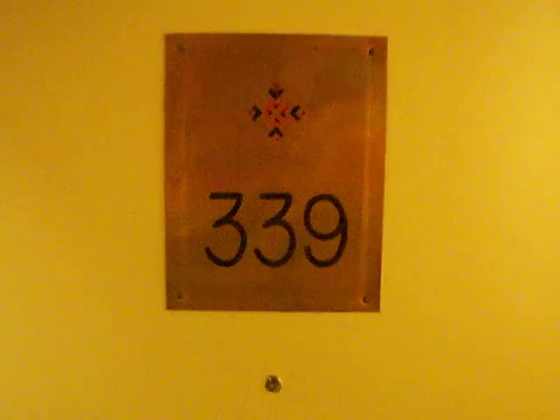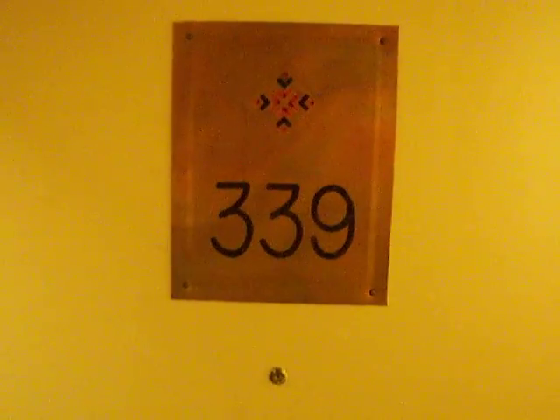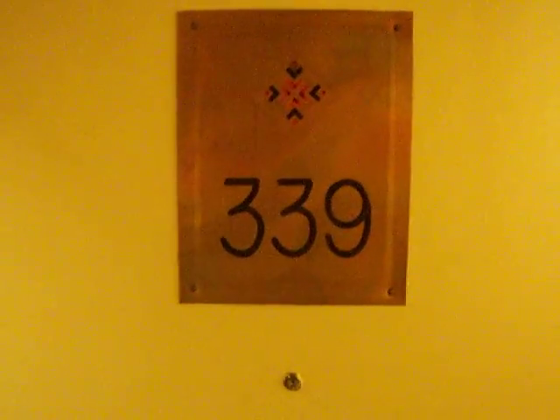Okay folks, it's Mr. V and we are at the Millennium Resorts in Scottsdale, Arizona, room 339. Let's take the tour — come inside the door.